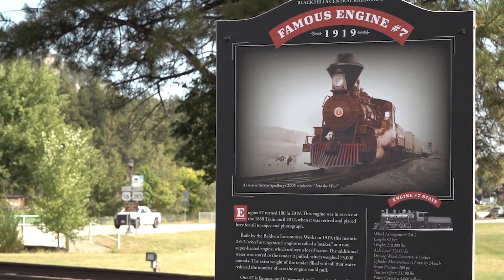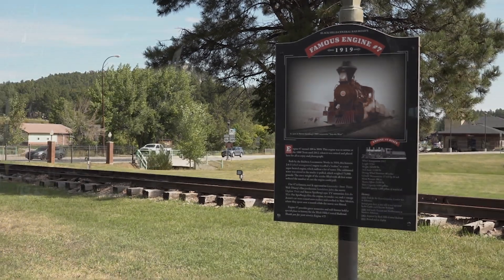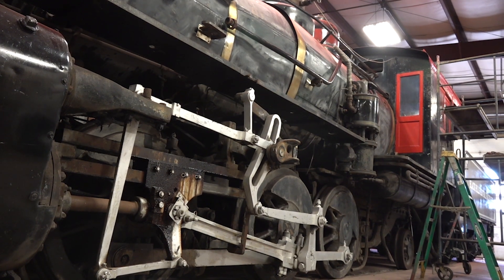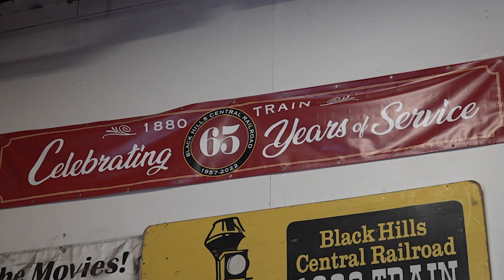Locomotive number seven normally sits out on the highway at our Hill City location, and people have noticed that it's been missing. The truth is it's in here in the shop getting a cosmetic restoration — getting restored back to its shiny self with a new paint job and some repairs needed to the woodwork. This locomotive has been on static display since 2012, so it's been over 10 years since it was placed out there by the highway.